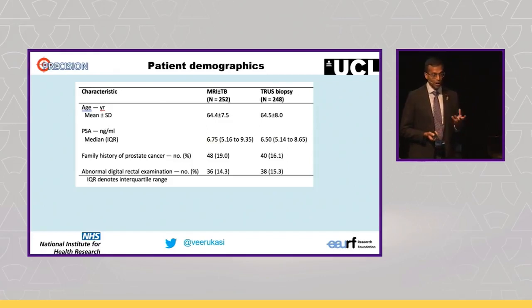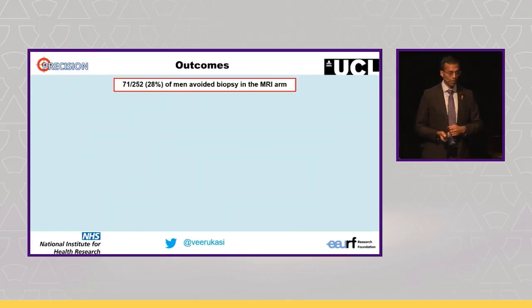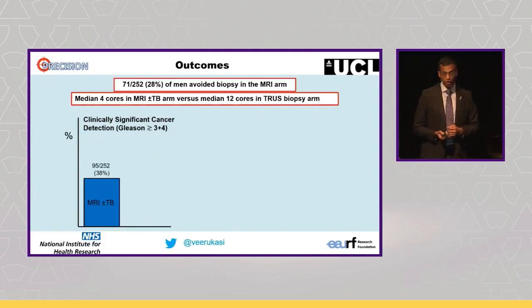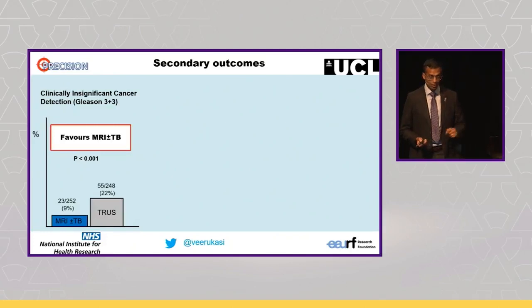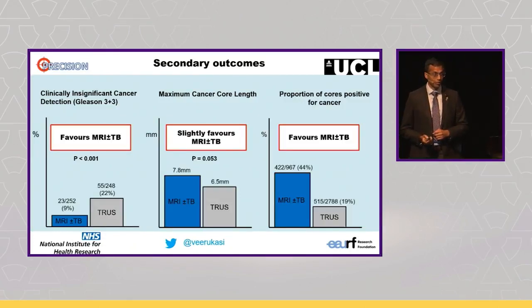For patient characteristics — age, PSA, family history, and abnormal digital rectal exam — the groups were quite similar. Looking at the main outcomes: almost a third of men avoided a biopsy altogether in the MRI arm, far fewer cores were taken, and despite a third of men avoiding a biopsy, we found far greater significant cancer detection in the MRI arm compared to the truss biopsy arm. However you analysed it, MRI-targeted biopsy was not only non-inferior but actually superior to truss biopsy in detecting significant cancer. For secondary outcomes, the MRI arm detected less insignificant cancer, maximum cancer core length was slightly greater, and the proportion of cores positive for cancer was greater with the MRI arm.